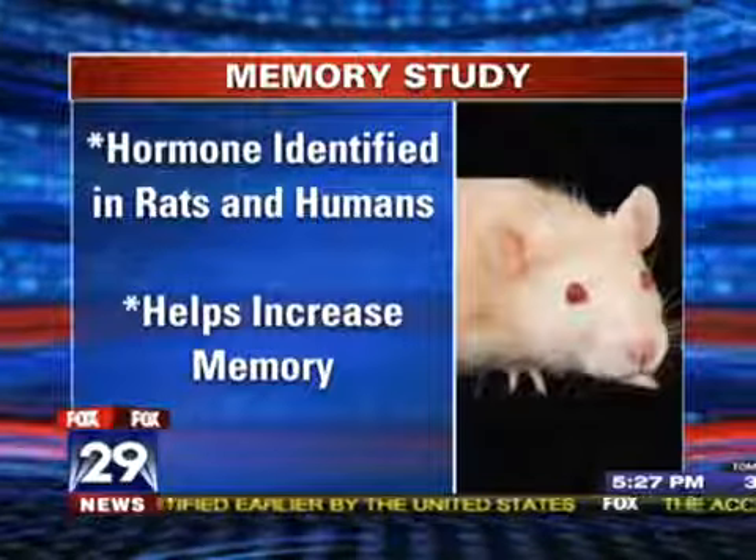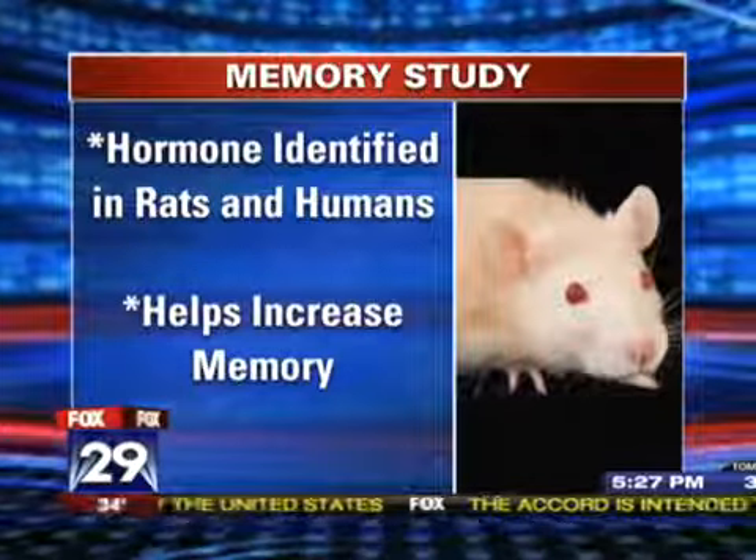This research could lead to better medications for diseases like Alzheimer's. Dr. Alan Magaziner from the Magaziner Center for Wellness is here to talk more about this.